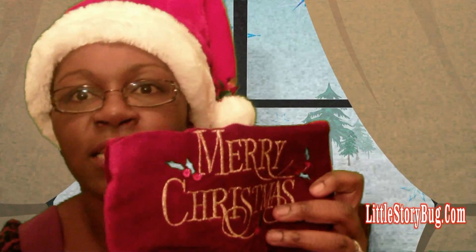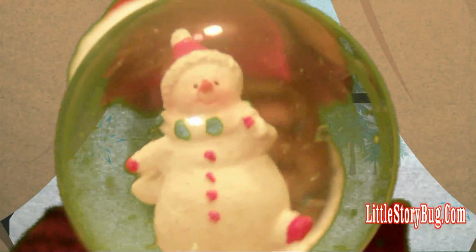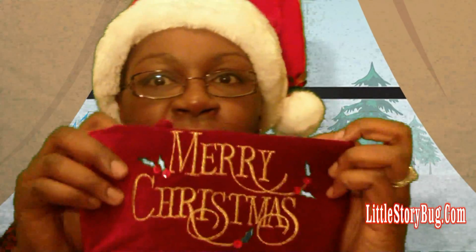Wow, lots of cute things. Today, we're gonna put a snow globe inside. Can you see it? Oh, it's so cute. And it's got a snowman inside. I think Santa's gonna like that. So let's go ahead and put this into the stocking for Santa.